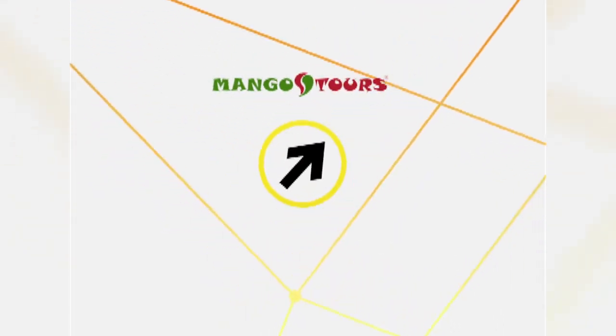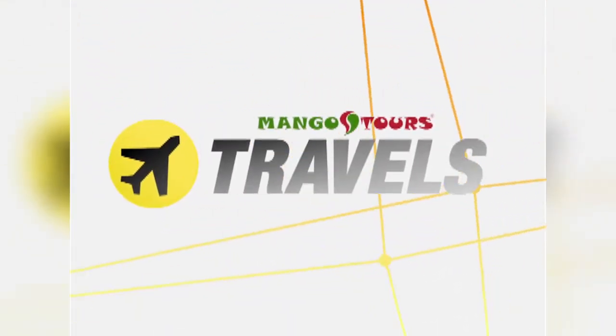Switching gears now to this week's travels, where we explore the wonders of the region of Ilocos in the Northern Philippines. With sand dune adventures and heritage sites aplenty, the province could just be next on your Philippine Travel Bucket List. Balitang America traveled with Mango Tours.